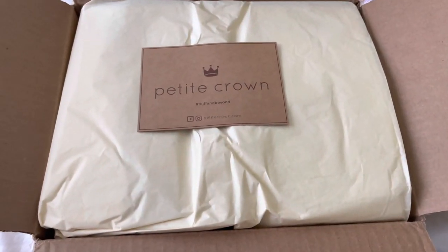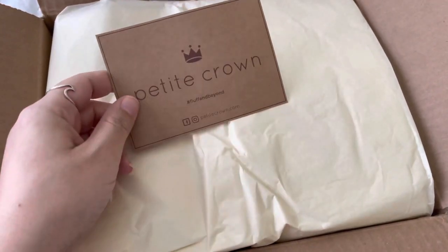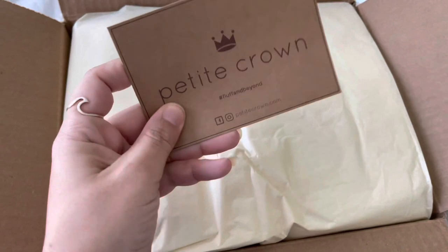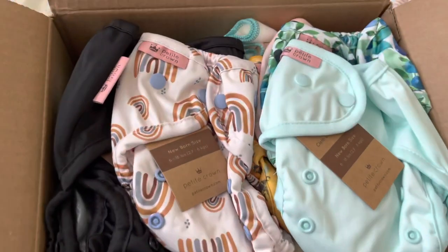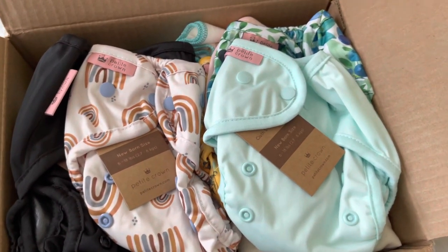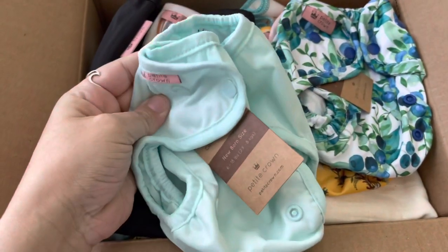I haven't seen these yet — I kind of wanted to do an unboxing of these Petite Crown cloth diapers, and then later when I film tomorrow, the next part of this video will be a more in-depth look at each one. I'm so excited! I love this color — these are so soft.